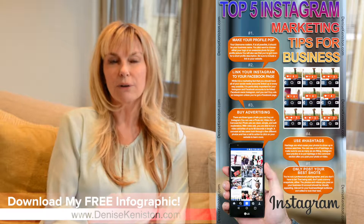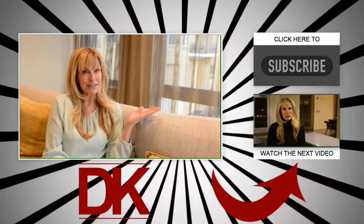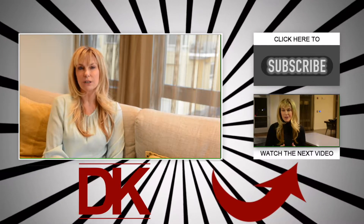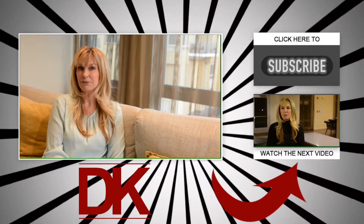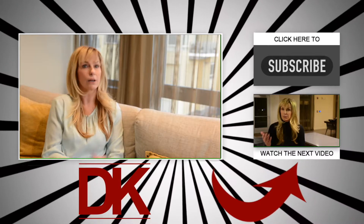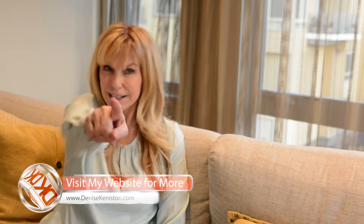Most people can make Instagram work for their business — just spare a bit of time and commitment and you'll reap the rewards. Download my infographic and get on your way to Instagram success. Don't forget to subscribe to my YouTube channel for more how-to and instructional videos, click on the next video in our series for more on online marketing, check out my Facebook page for inspiration and behind-the-scenes photos, and visit DeniseKenniston.com. I'll see you in the next video!